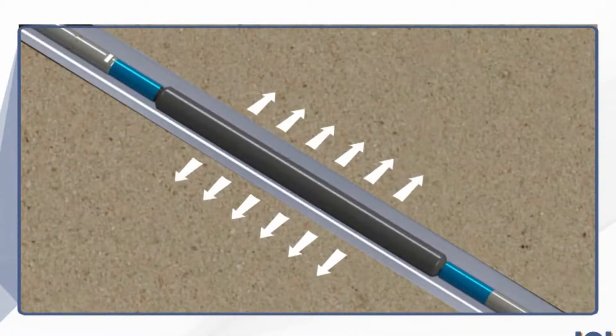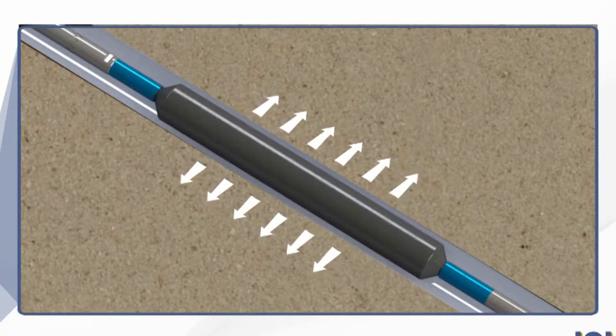A packer packs off a bit of a well — a hole in the ground. So it's basically a seal, a downhole piece of technology that blocks that bit of the well and gives you a seal so that you can work through it in a secure manner.